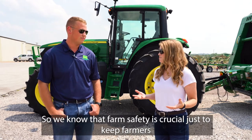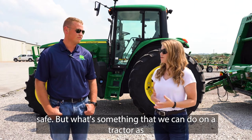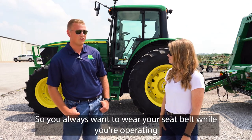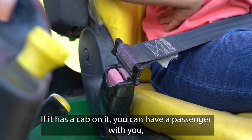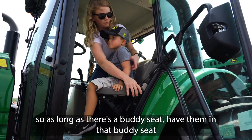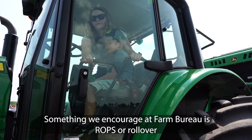So we know that farm safety is crucial just to keep farmers safe, but what's something that we can do on a tractor as far as farm safety goes? On a tractor, you always want to wear your seat belt while you're operating the machine. If it has a cab on it, you can have a passenger with you as long as there's a buddy seat — have them in that buddy seat.